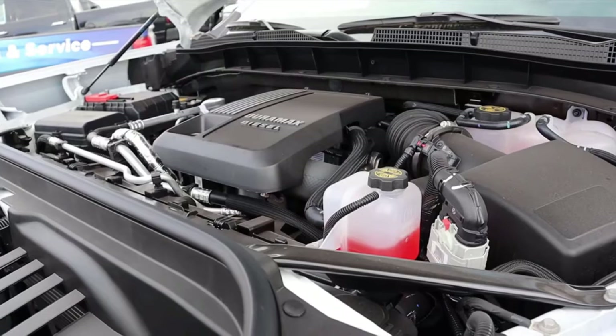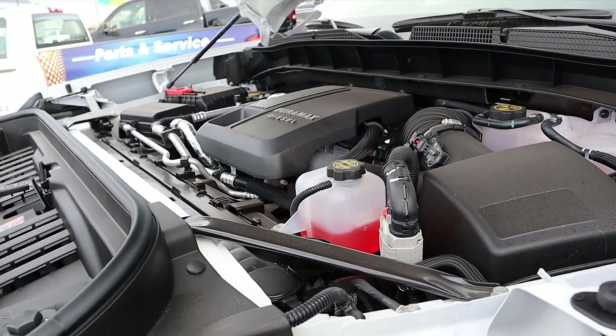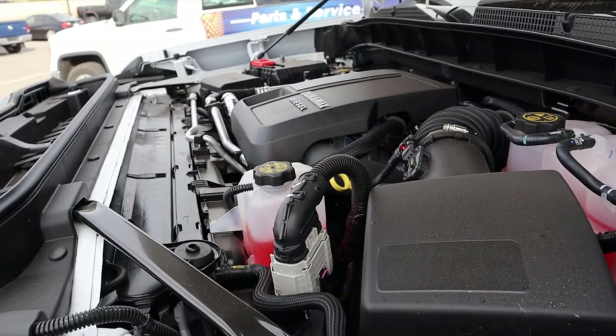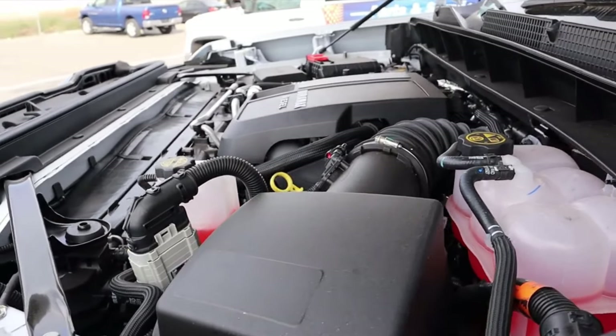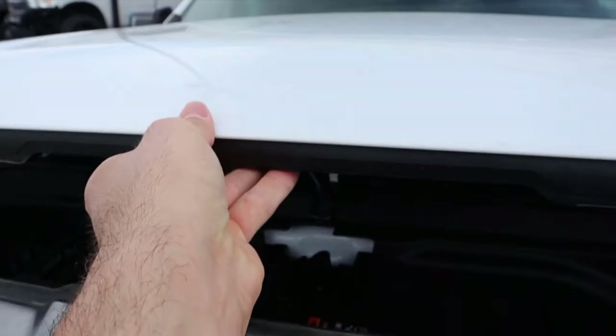Popping over to the Sierra AT4, this one has the Duramax diesel. You can also get the 6.2 V8 with the AT4, so you actually have engine options with the regular AT4. The Duramax is good for 277 horsepower and 460 pound-feet of torque, going through a 10-speed automatic transmission just like the 6.2 V8.